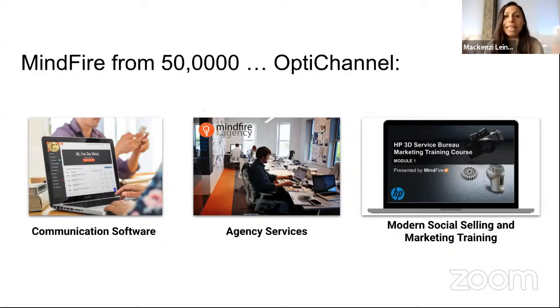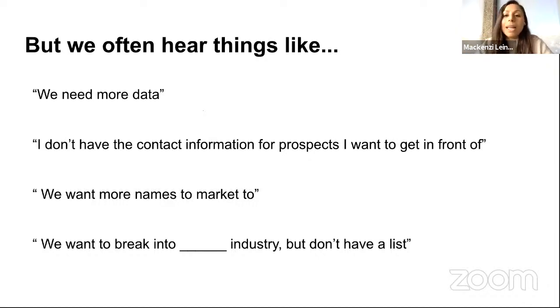We support that software with training — like the session we have today. If you've been on any of our Friday sessions or in our six-week social selling and marketing training course, we want to support that software with training so we can bring you the how-to: the tips, tricks, and strategies. And lastly, we do OptiChannel agency services for customers who say 'We're not going to be able to do this ourselves — we want someone to help us.' We often hear things like 'I don't have contact information for the prospects I want to get in front of' — and we help with that too.